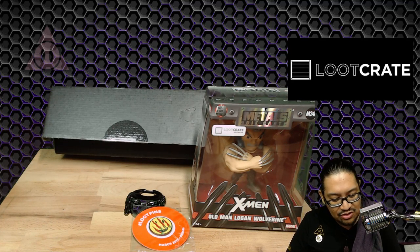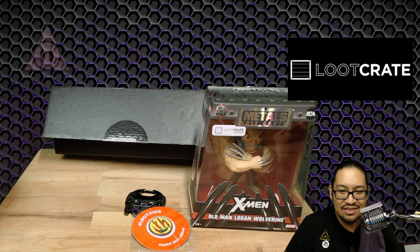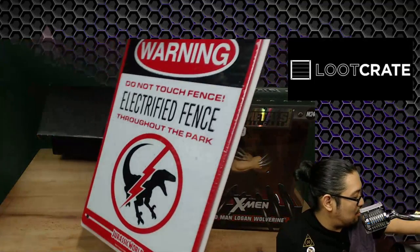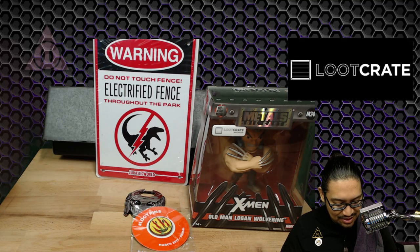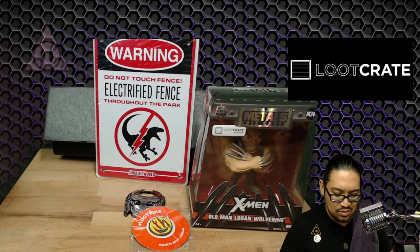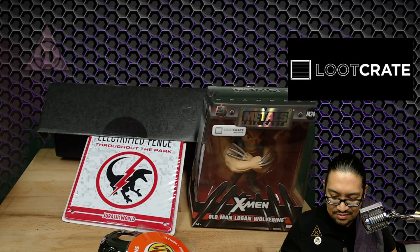The button says 'Journey to Other Worlds — you've survived your trek through the wilderness and your primal side couldn't help but claw its way to the surface.' Last one — oh, this is metal too. 'Warning: do not touch fence. Electrified fence throughout the park.' It's a Jurassic World warning sign — really awesome. It's an authentic replica of signs actually used in the movie. And the box turns into a dinosaur — that's awesome!